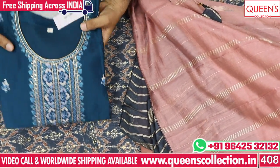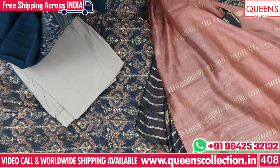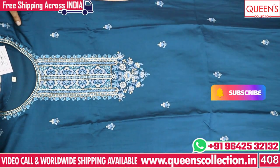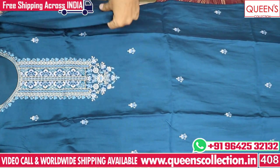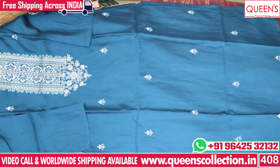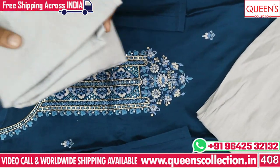We have soft silk fabric in 1620 different fabrics — very close quality. Blue to grey combination, very good combination for office wear. You have a dignified look. For evening wear, like birthday parties and functions, you are sure to get compliments.